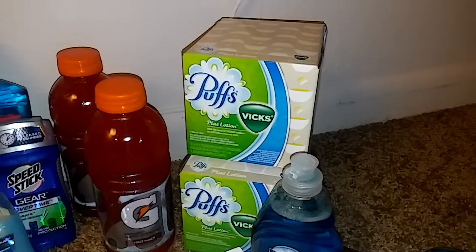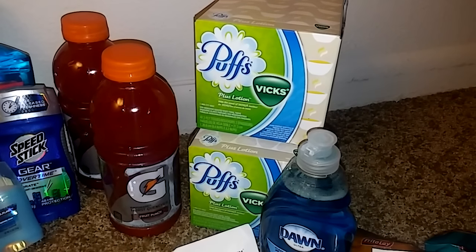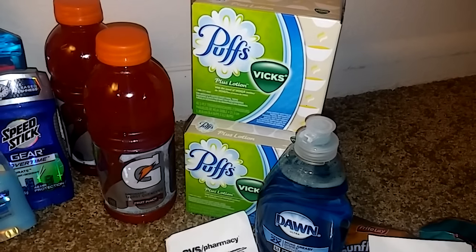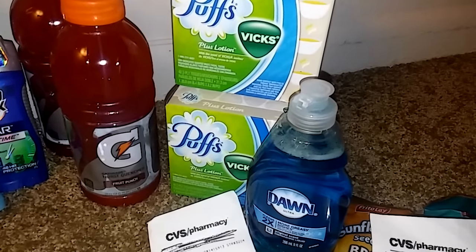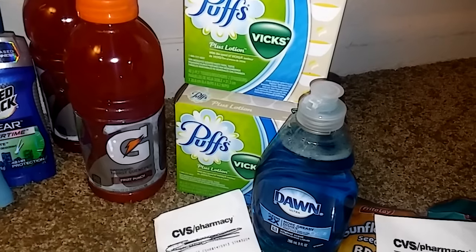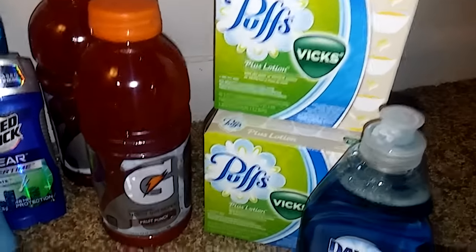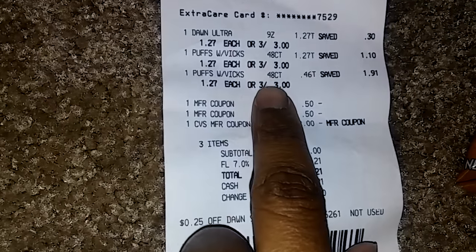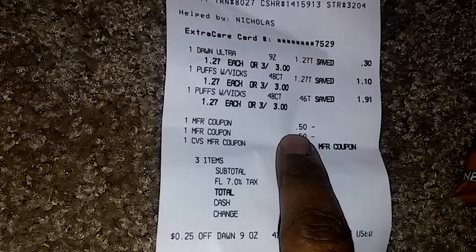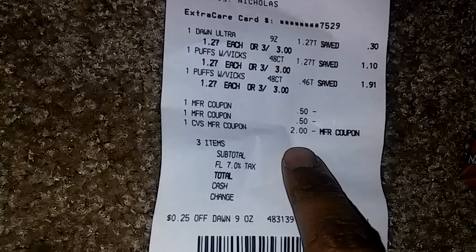The only difference on this card is I also did the Puffs deal. When you buy three Puffs — or mix and match with Dawn — you get back a one dollar Extra Buck. The Puffs are three for three dollars. For Puffs I had a 50 cent off coupon from the last P&G insert, and for Dawn I had a 25 cent off coupon that printed from the CVS red box. I needed the Dawn anyway so it was a little more to spend, but it worked out fine with Extra Bucks.